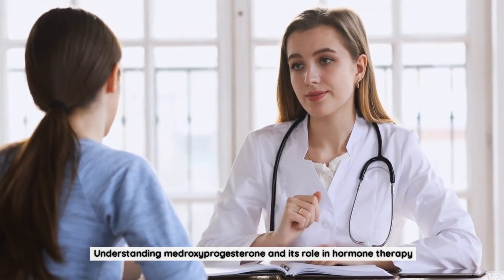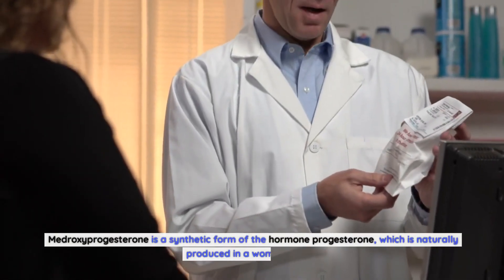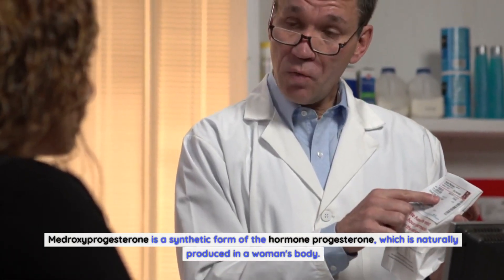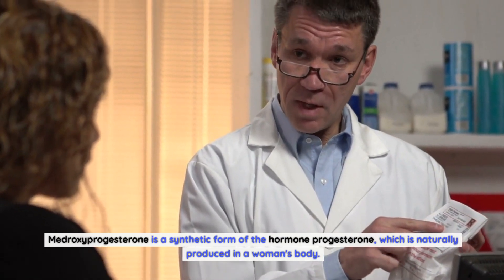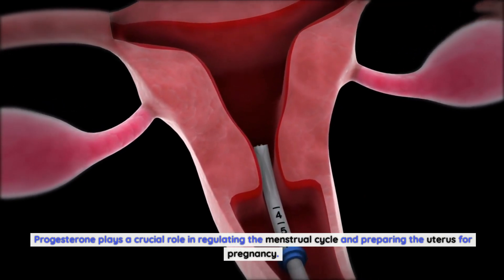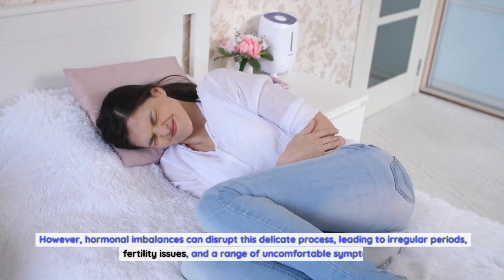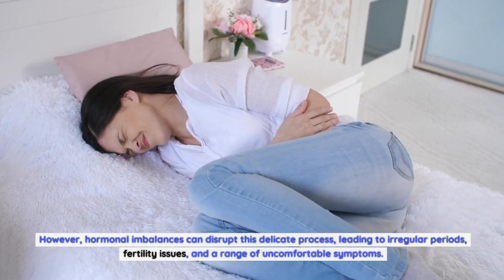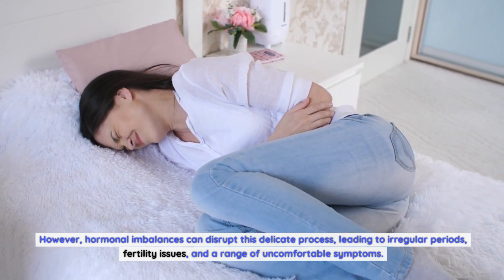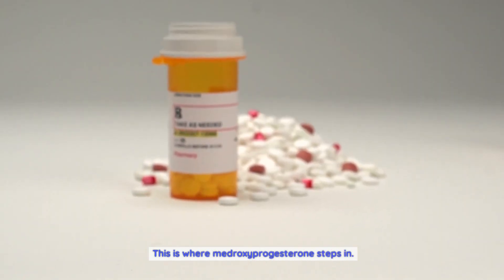Understanding Medroxyprogesterone and Its Role in Hormone Therapy. Medroxyprogesterone is a synthetic form of the hormone progesterone, which is naturally produced in a woman's body. Progesterone plays a crucial role in regulating the menstrual cycle and preparing the uterus for pregnancy. However, hormonal imbalances can disrupt this delicate process, leading to irregular periods, fertility issues, and a range of uncomfortable symptoms. This is where medroxyprogesterone steps in.